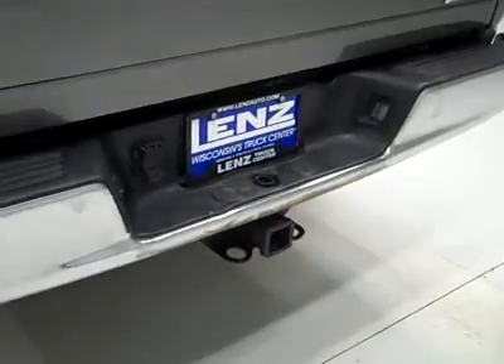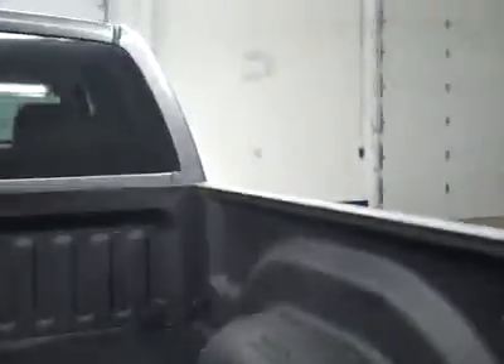There's a hitch, transmission cooler and wiring as part of the towing package. The bed itself has a spray-in bed liner that looks like it's holding up very well.